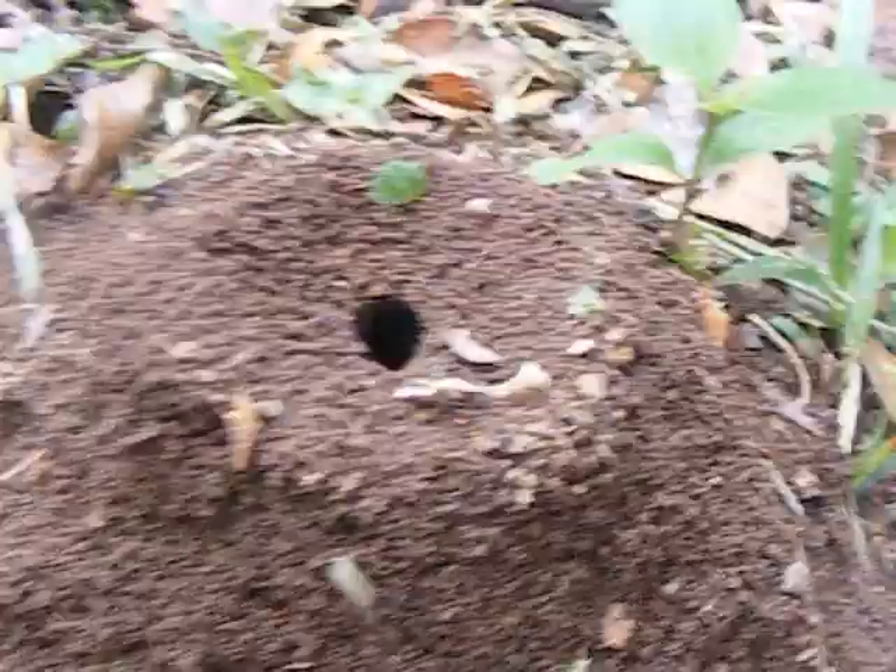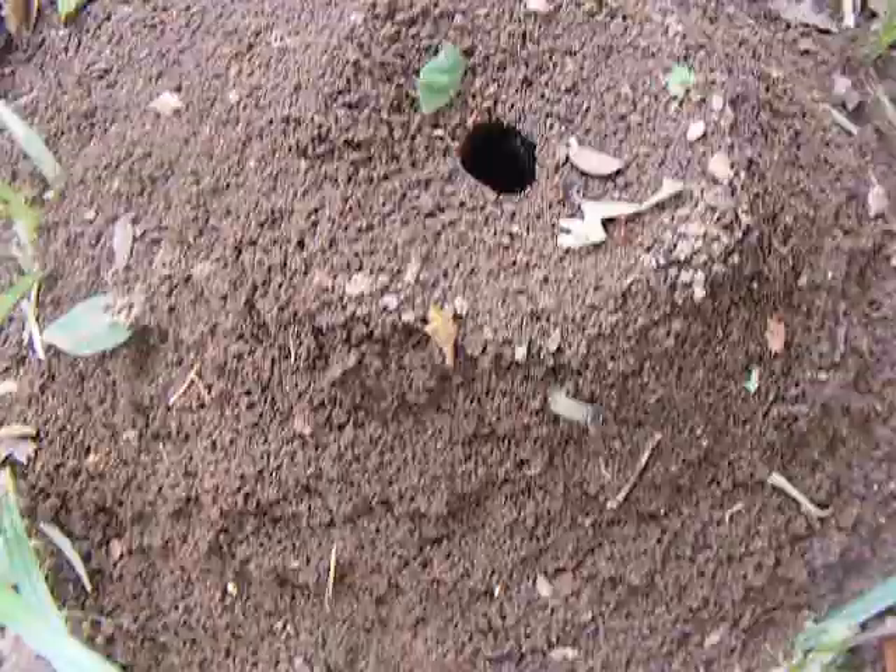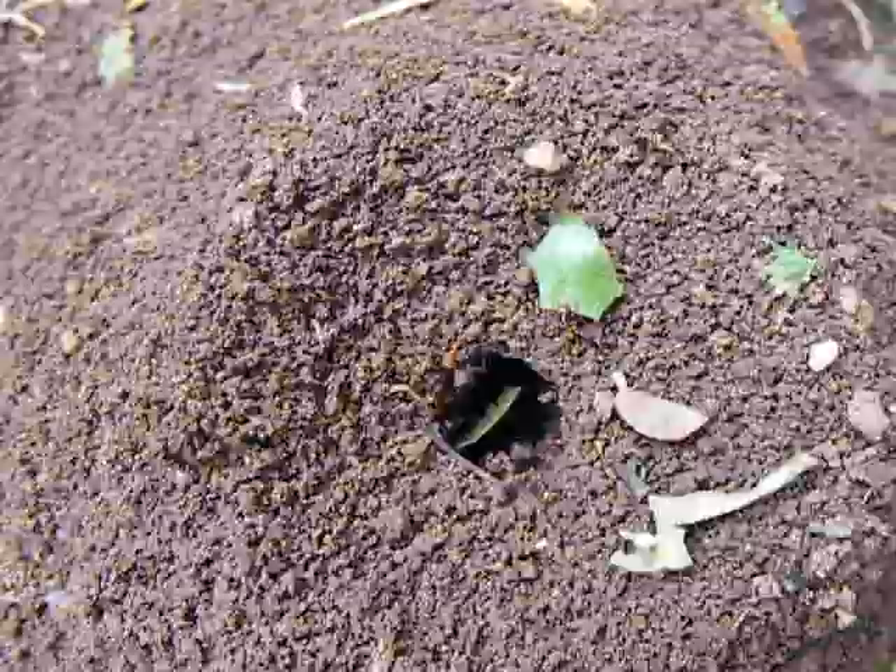There's a weird spider here — a jumping spider. He's struggling to get it into the hole. We can talk about how the holes are bigger than regular ant holes, so they can fit the leaves through.